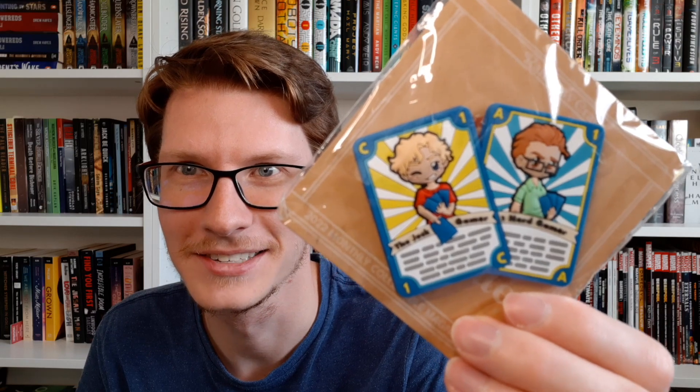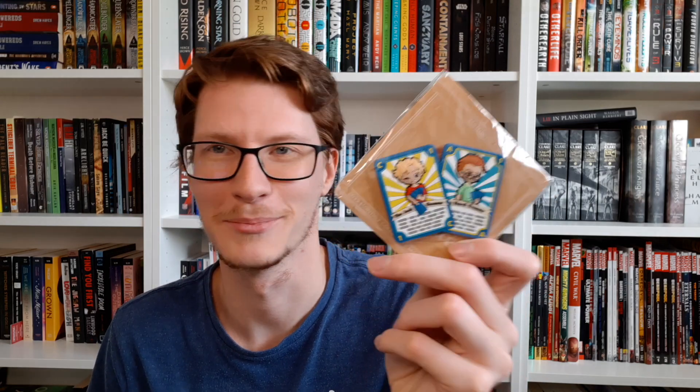I think it's magnets. It says — it's hard to see because it's a phone camera — but it says 'the jock gamer and the nerd gamer,' and they're like two little playing cards. I'm pretty sure it's a magnet. I love that — that's so fun. I'm definitely putting this on my fridge.